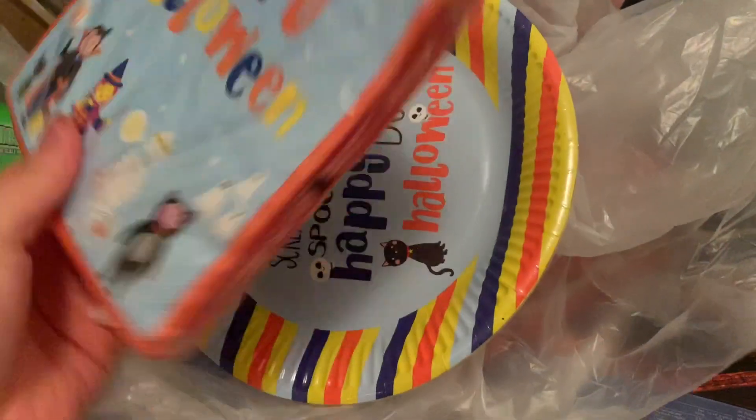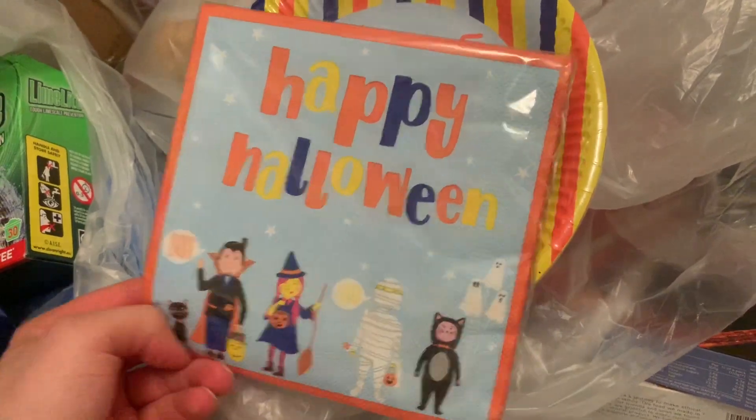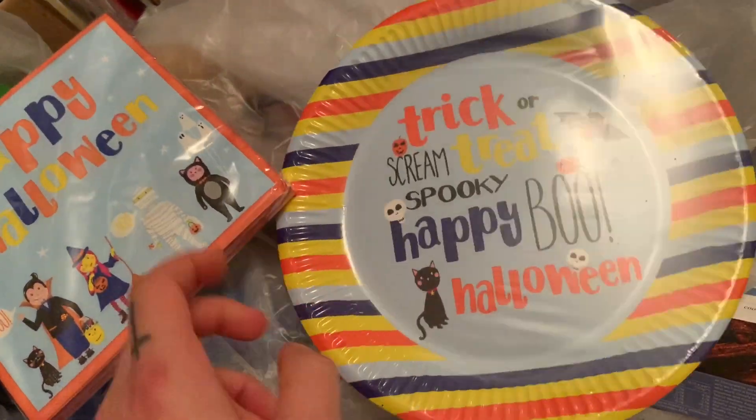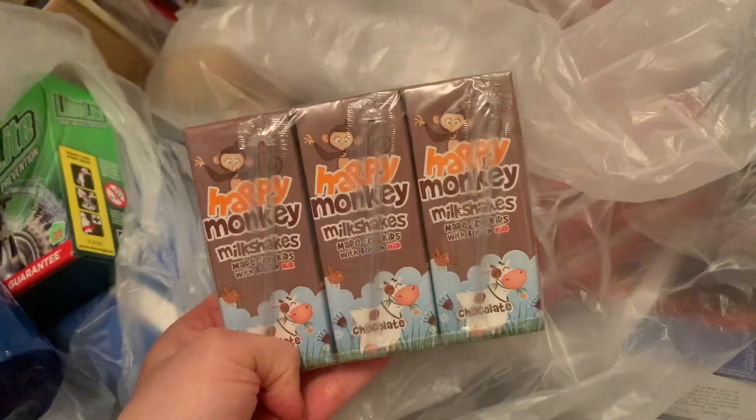There's another one — a different spider web thing. So these are for our little Halloween party. I went to Home Bargains as well because the prices aren't too different — 80p a pack, and I got two of them. Then we've got the Nurofen Meltlets and the Happy Monkey milkshakes.